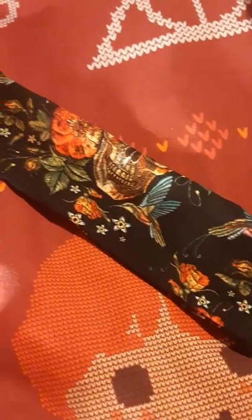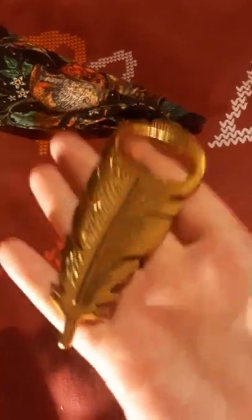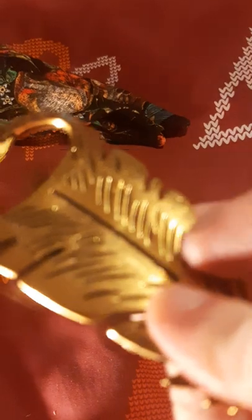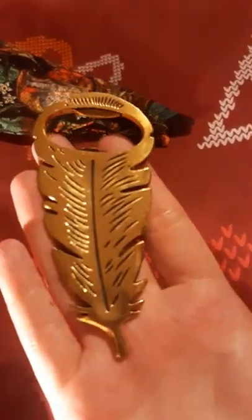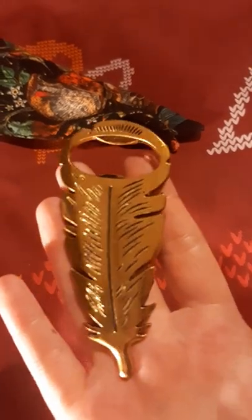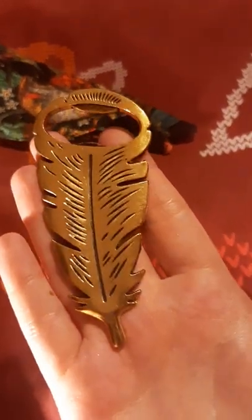A skulls bandana — look at that! It's like a forest witch with skulls and hummingbirds and little flowers. That's super pretty — for when my hair's not behaving, that'll be perfect. Very nice. Next we have a very handy item — nice and heavy. It's a bottle opener! Always handy to have, and it's very very cute, very old-timey, which I know you appreciate. Fester has very much an old-fashioned aesthetic.